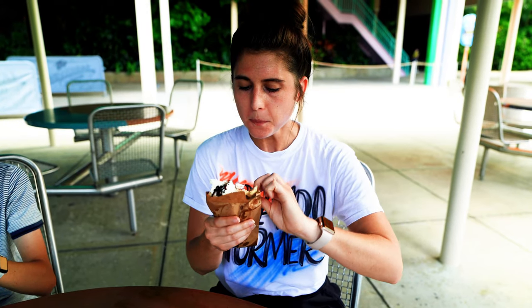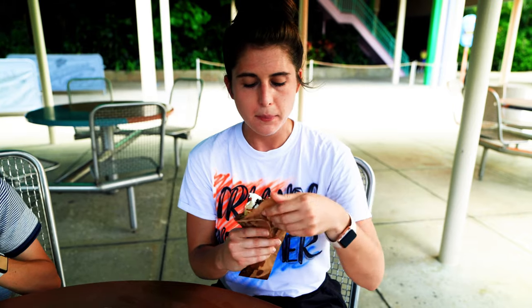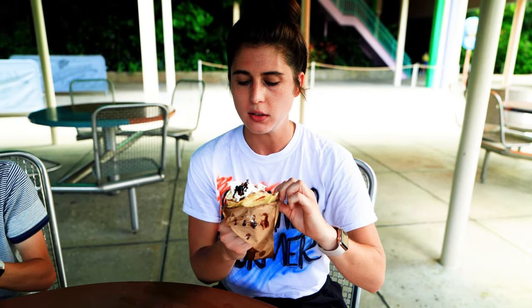Oh man, this is super chocolatey. If you're into chocolate cakes and really rich desserts, this is the one for you. The strawberry one had a little bit of chocolate with the Nutella, but this is just chocolate on chocolate on chocolate. Another messy one, but delicious.